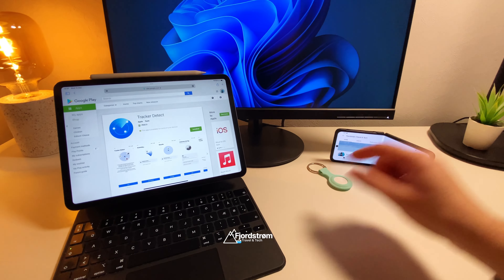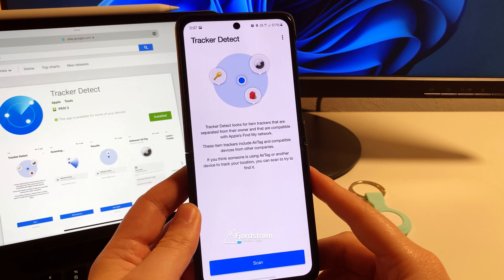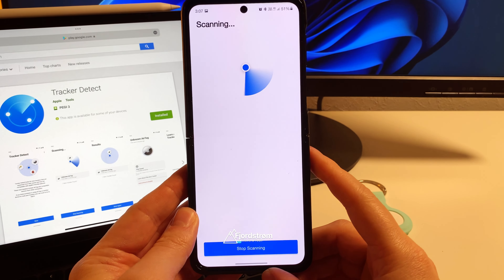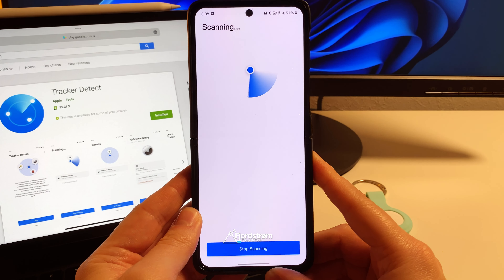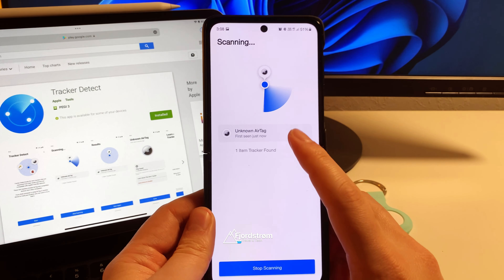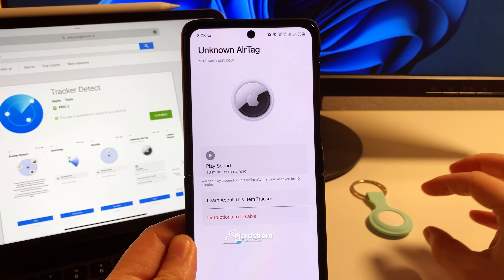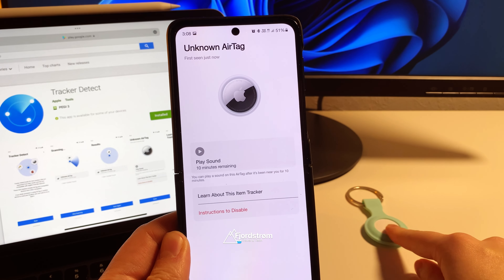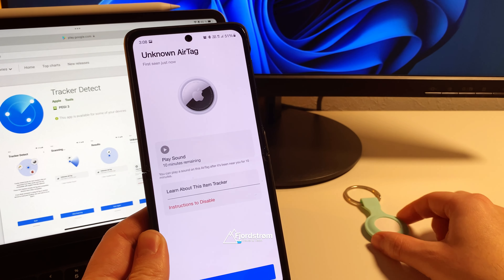I'll link it below in the description and let's try it out. I have my AirTag here and I open Tracker Detect — it says 'Tracker Detect looks for item trackers,' the same description as on the Google Play Store. Hit Scan and it's now scanning. Remember you have to keep Bluetooth on while scanning, which is logical. Sometimes it takes long, sometimes it doesn't. Unknown AirTag — first seen just now. You can tap on this and see the unknown AirTag. Unlike on Apple devices you don't see the name of the AirTag itself, just 'unknown AirTag,' and you can play a sound. For me personally the sound doesn't work — I'm not sure if it's a bug in the app or the AirTag itself, although it clearly does get detected.